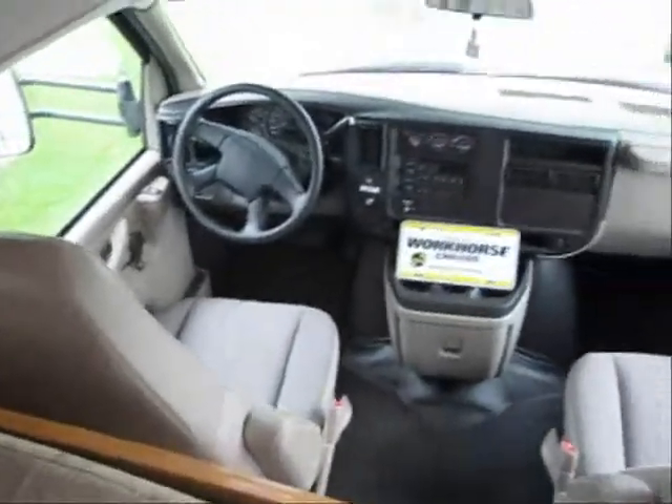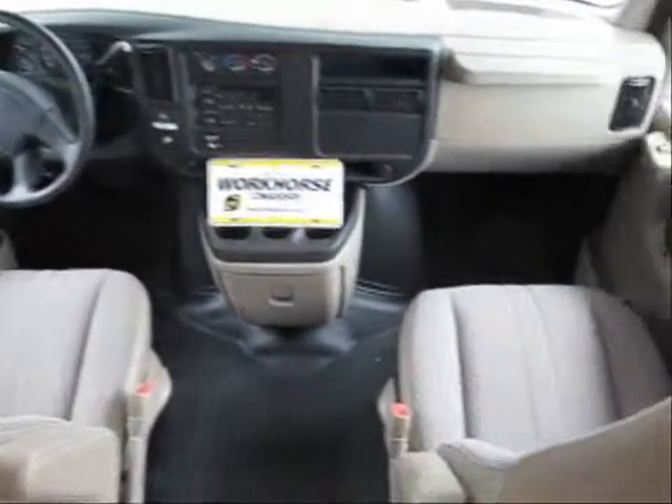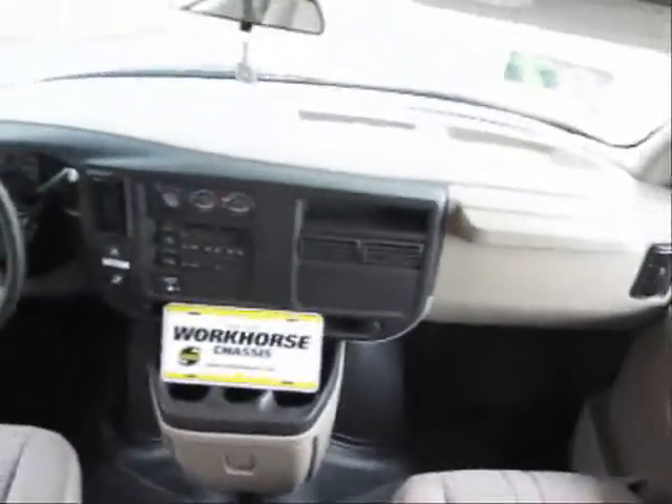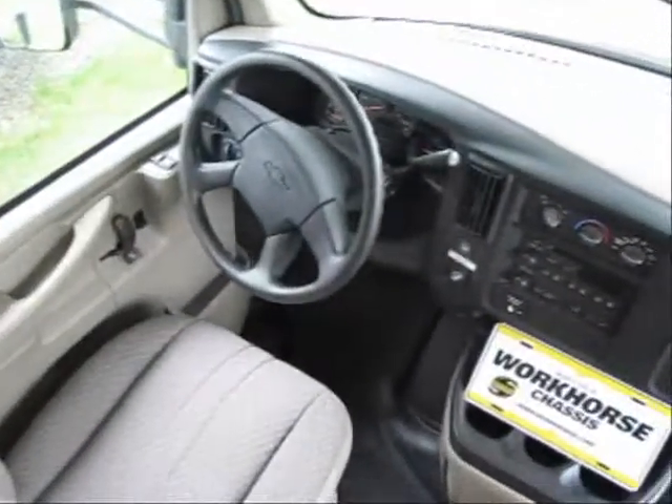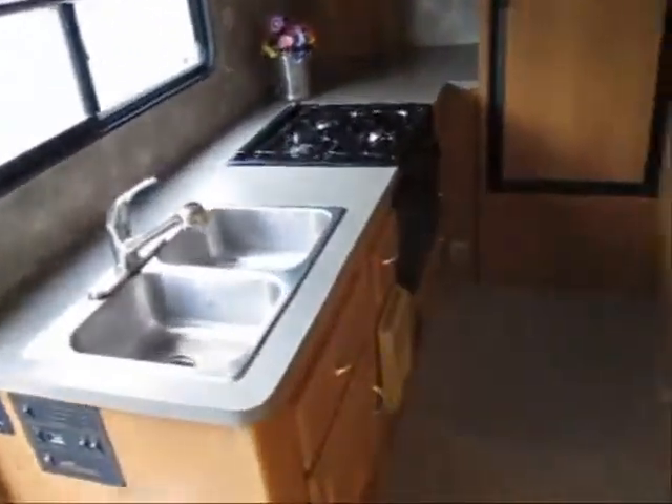This unit has just 6,051 miles on it, so it's just like brand new. It's on the Chevy Workhorse chassis. You can tell it's very clean — it's a non-smoking unit.